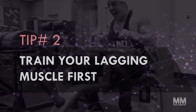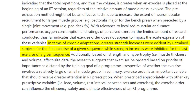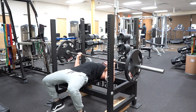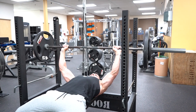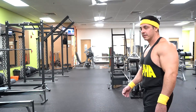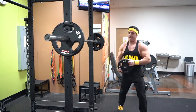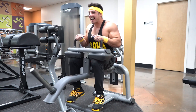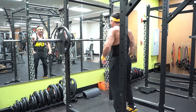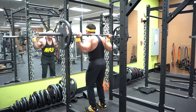Tip number two: train your lagging muscle first. Research published in Sports Medicine found that muscles trained at the beginning of a workout result in greater strength and muscle gains. The exercises you perform at the start of your workout are typically the ones that progress the fastest. For example, if your shoulders are lagging, place the overhead press at the beginning of your workout while you're at your freshest. The same applies to any lagging muscle — if your calves refuse to grow, start workouts with calf raises while focusing on progression.